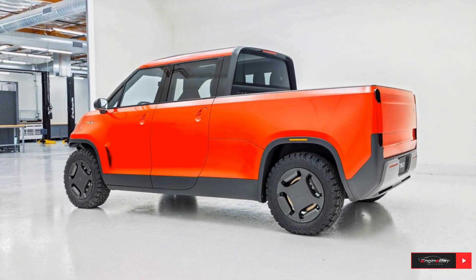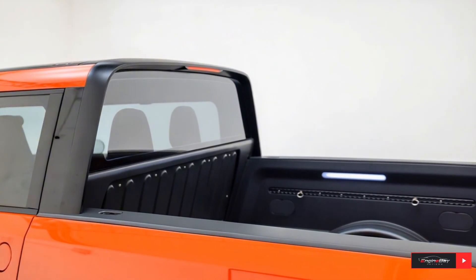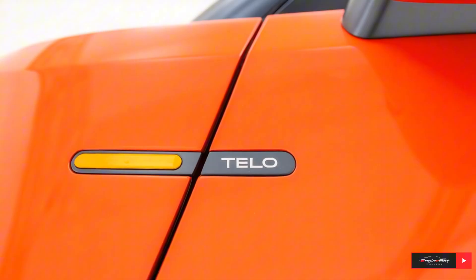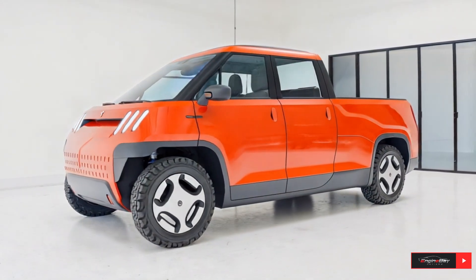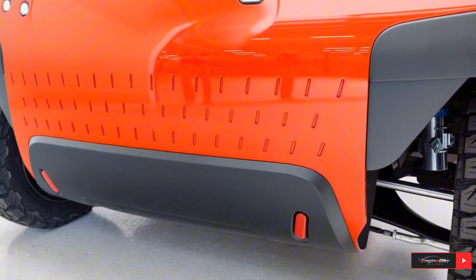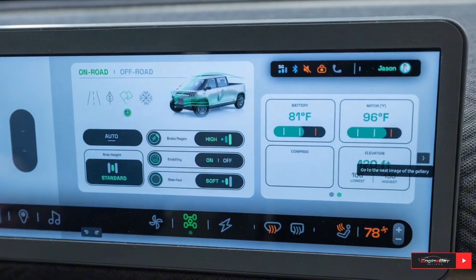Let's start with the design. The 2026 Tello MT1 is incredibly compact — about 152 inches long, roughly the size of a Mini Cooper — yet it delivers the utility of a mid-sized truck. It features a 5-foot truck bed, clever mid-gate storage, and a hidden frunk tunnel for extra cargo room. It's the perfect combination of practicality and innovation for people who need a truck but don't want something huge.